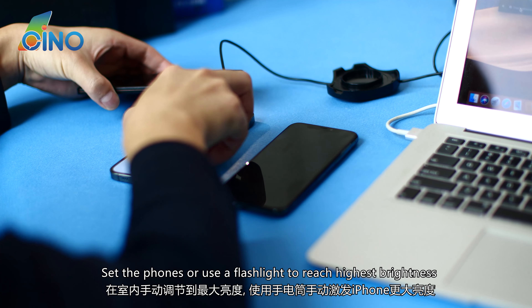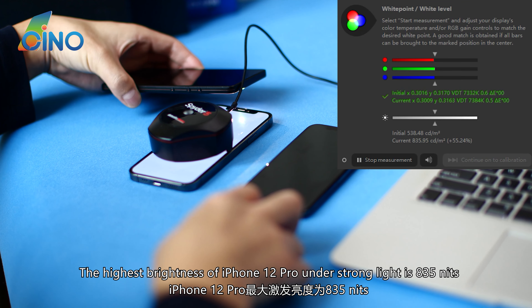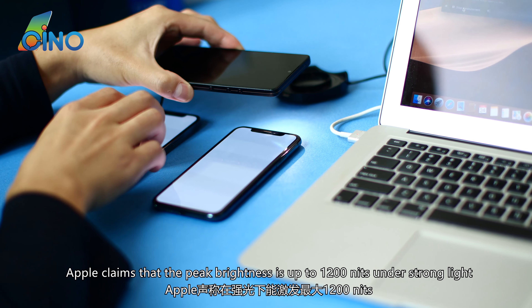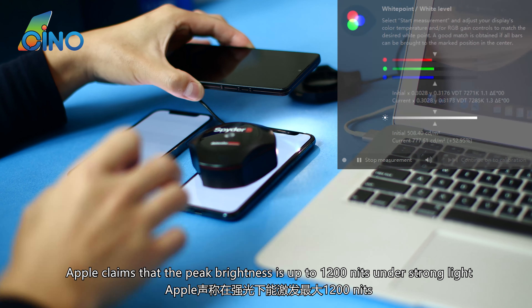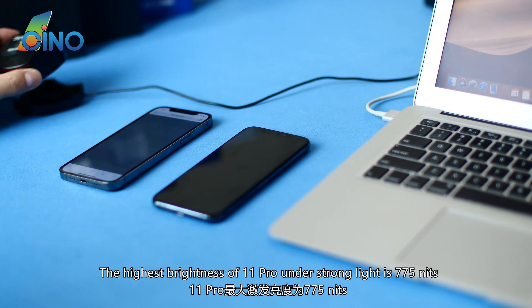Setting the phones under a flashlight to reach the highest brightness, the iPhone 12 Pro reaches 835 nits under strong light. Apple claims the peak brightness is up to 1200 nits under strong light. The iPhone 11 Pro under strong light reaches 775 nits.